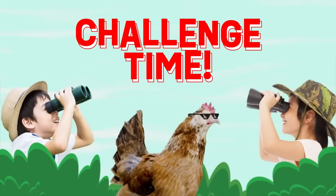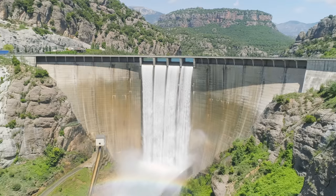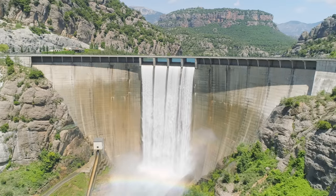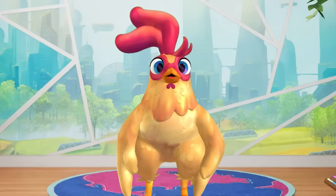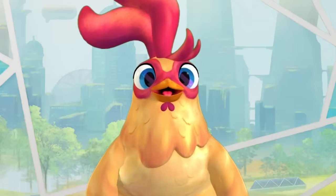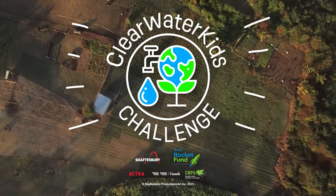Challenge time! Just like me, water is always on the go! And the way it moves can be useful! I'm challenging you to make your own hydroelectric generator at home! Remember, always ask a parent or adult for help! Clear Water Kids Challenge!